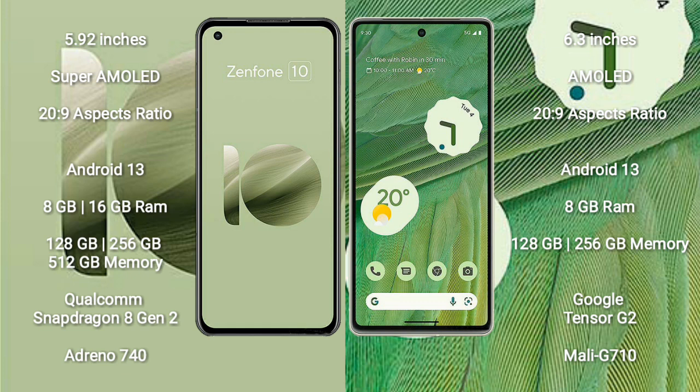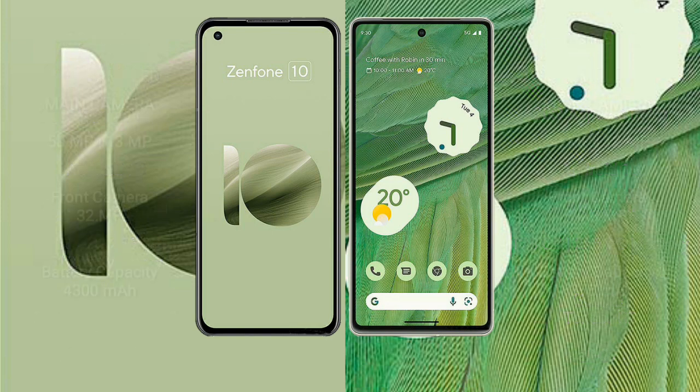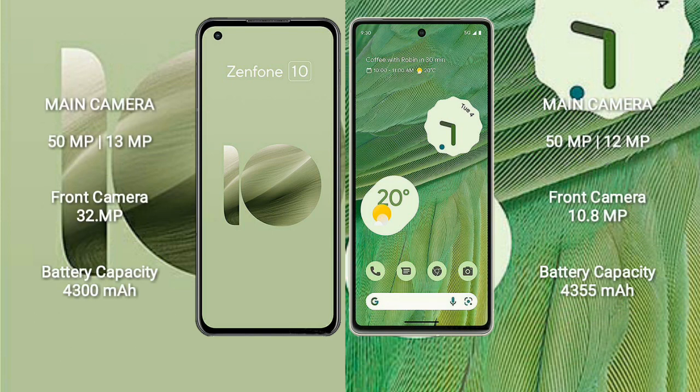The Google Pixel 7 comes with 8GB RAM and 128GB or 256GB internal storage, powered by the Google Tensor G2 processor with a Mali-G710 GPU. The Asus Zenfone 10 features a rear dual-camera setup.